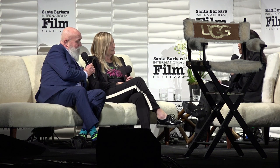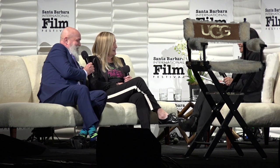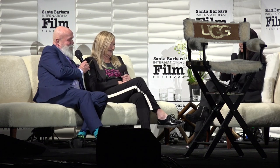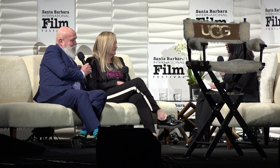How many costumes did you design in total, roughly? About 2,000. There were 400 specialty costumes. Let's give them a round of applause. Incredible work — congratulations.